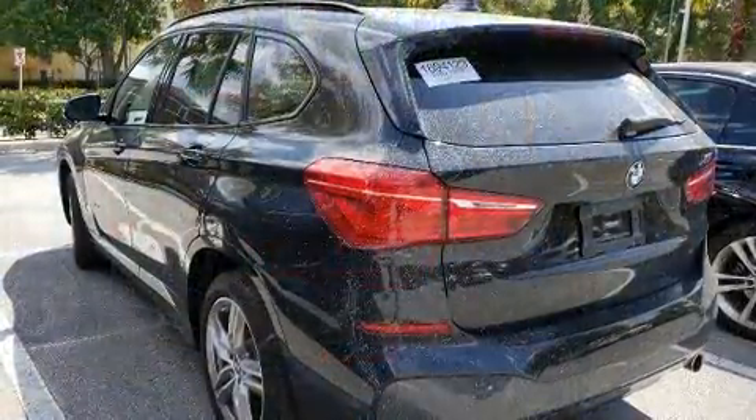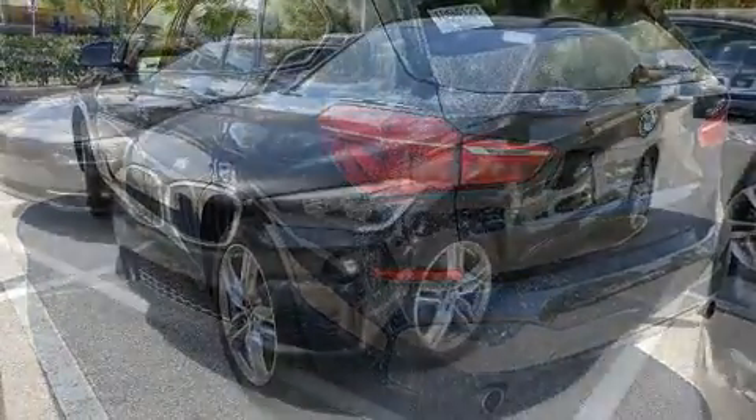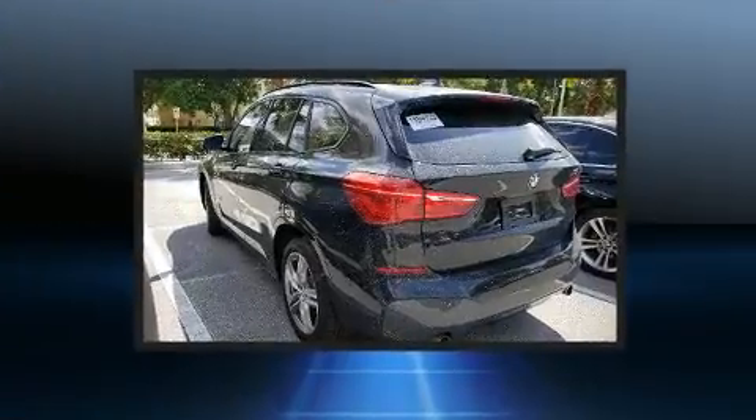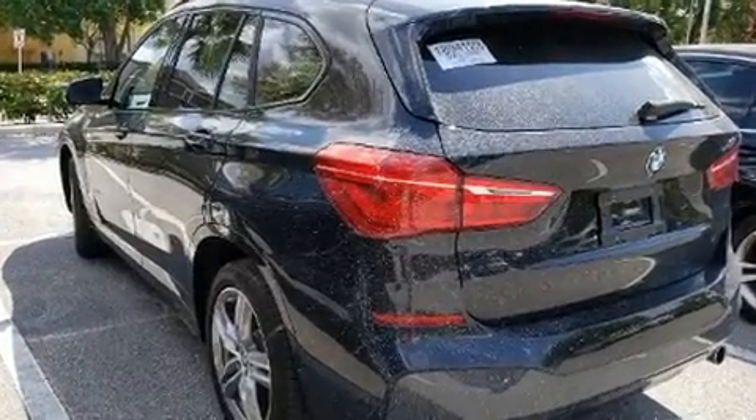BMW infused the interior with top-shelf amenities such as front and rear reading lights, one-touch window functionality, power front seats, an outside temperature display, a power liftgate, a roof rack, and a split-folding rear seat.